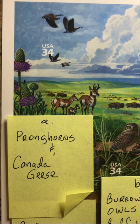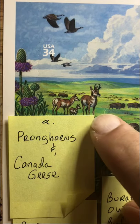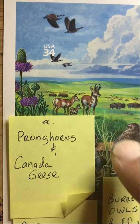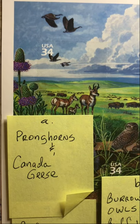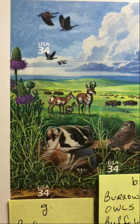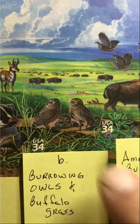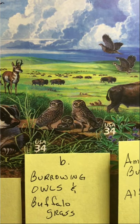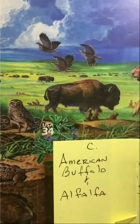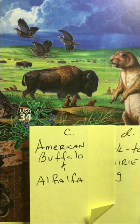The stamps are designated A through J. The first is the pronghorn and Canada geese — the pronghorn is North America's fastest land animal. We also have the burrowing owls and buffalo grass, and the American buffalo and alfalfa.